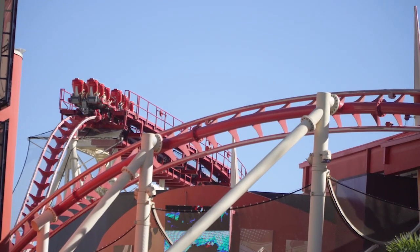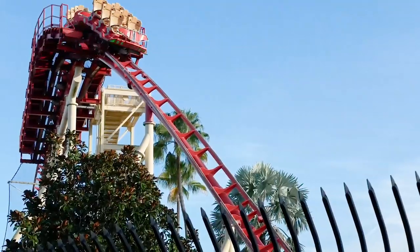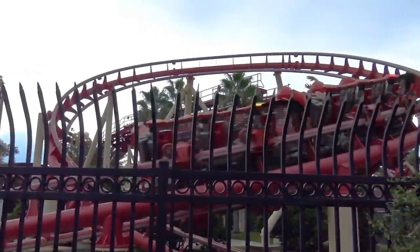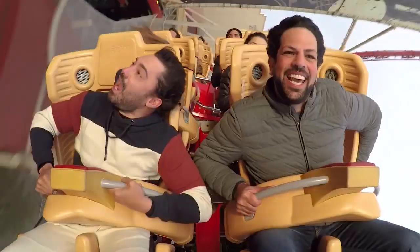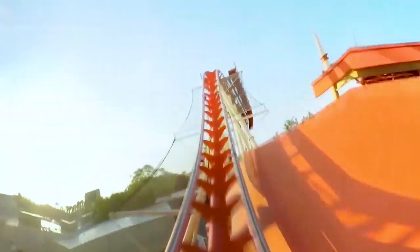Overall, opinions on Hollywood Rip Ride Rocket are mixed. Some riders, particularly enthusiasts, dislike the amount of mid-course brake runs, stating that they hinder the actual ride experience. While many others applaud the ride for its ability to choose a soundtrack, further adding to its uniqueness. Would you like to see more rides built with this innovative feature? Let us know in the comments down below.